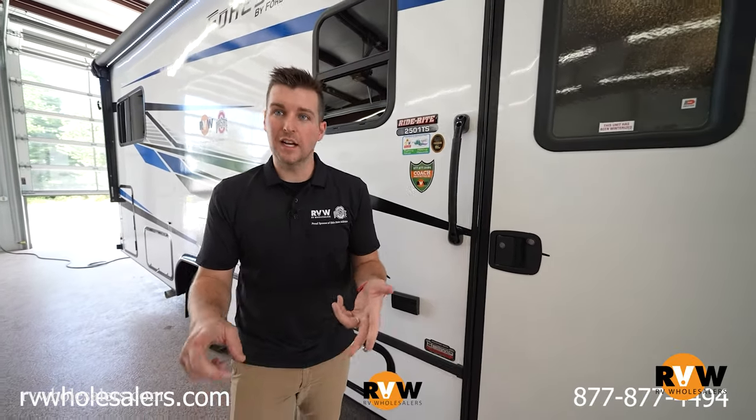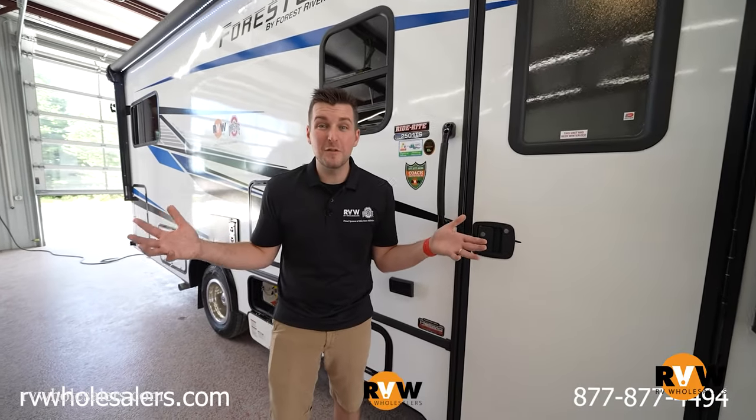You can compare the Forrester to a Four Winds Class C, a Conquest Class C, or a Nexus Triumph. If you liked what you saw today in this overview video, feel free to give us a call or go online.